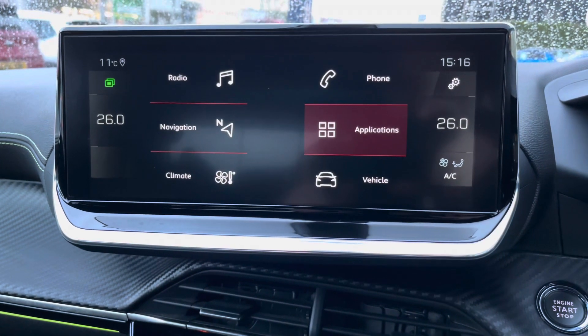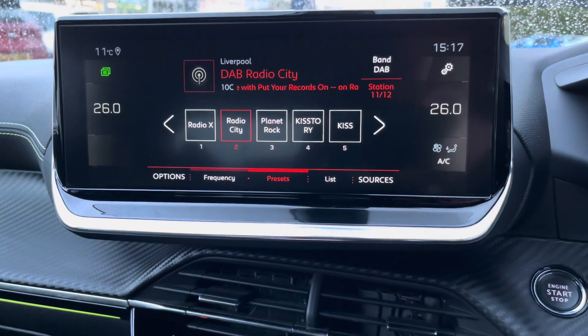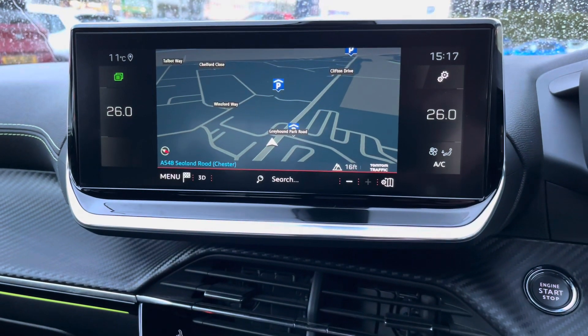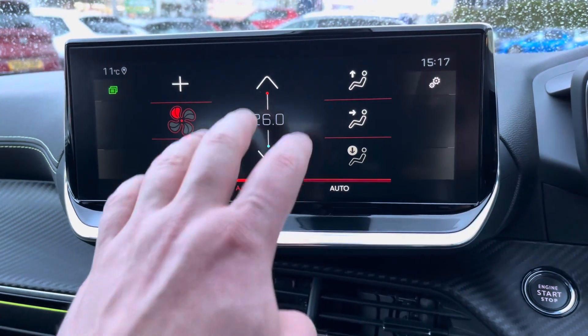The large 10-inch multi-function colour touch screen has many different features which includes the DAB digital radio. You also have an alternative view for your satellite navigation system, and automatic climate control, which is easily adjustable.